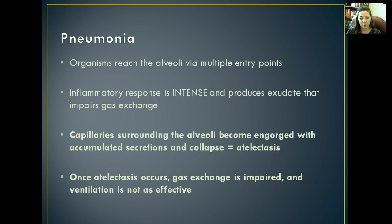The capillaries surrounding the alveoli become engorged with accumulated secretions. Eventually those alveoli totally collapse — they fill up with exudate, become so engorged they can't contain that much fluid, and they collapse. That process is called atelectasis, which is when portions of your lungs collapse involving those alveoli. Once those collapse, gas exchange stops and you're no longer effectively receiving oxygen, expelling CO2, or transporting gases. The ventilation efforts become ineffective.